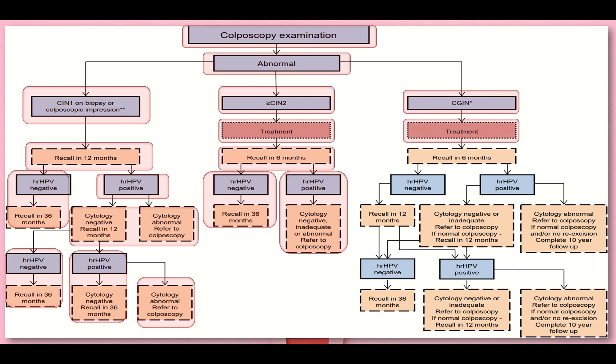The third possibility is cervical glandular intraepithelial neoplasia (CGIN). We provide treatment and recall in six months to check high-risk HPV. If negative, recall in 12 months to check HPV again; if negative, recall in 36 months. If HPV is positive at six months, check cytology: if negative or inadequate, refer to colposcopy. If normal colposcopy, recall in 12 months. If HPV remains positive at 12 months and cytology is negative or inadequate, refer to colposcopy. If normal colposcopy and no re-excision required, complete 10 years follow-up.